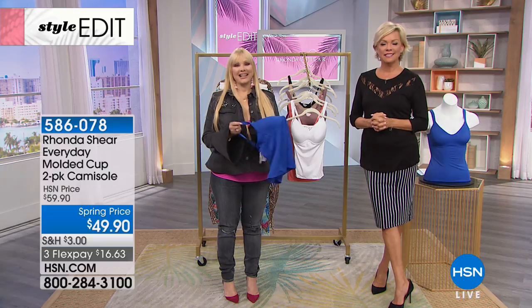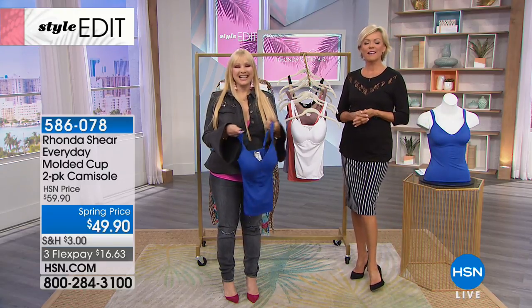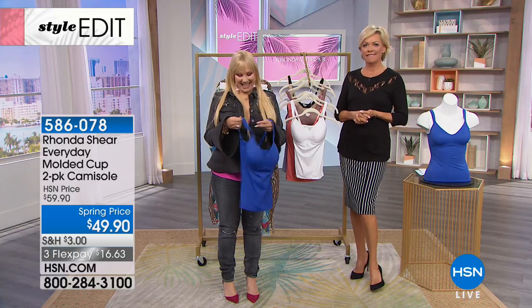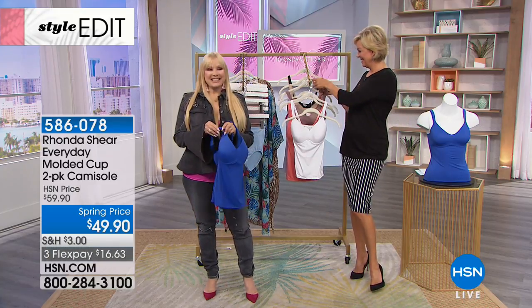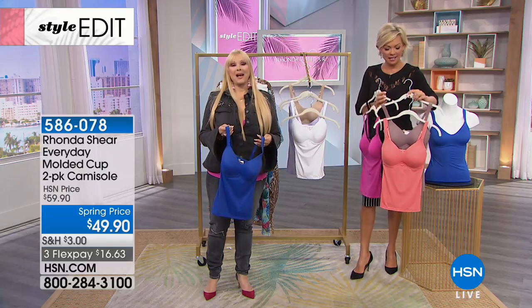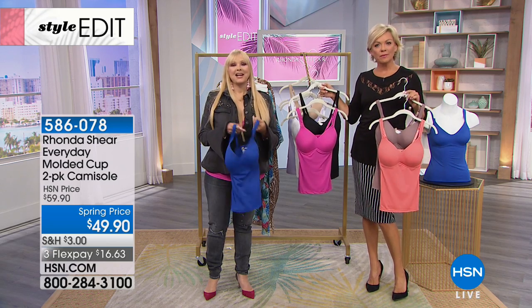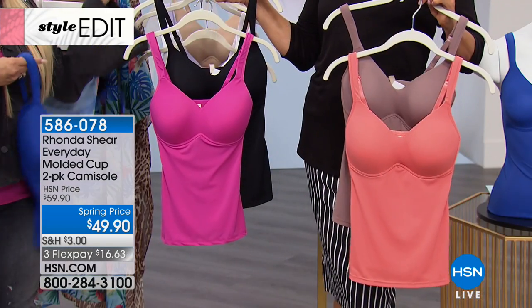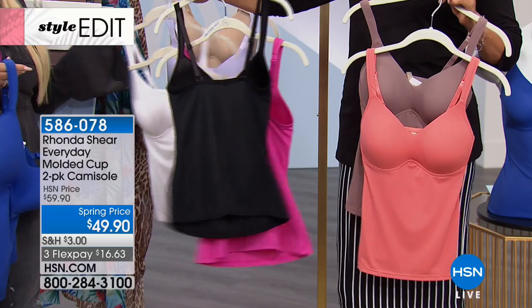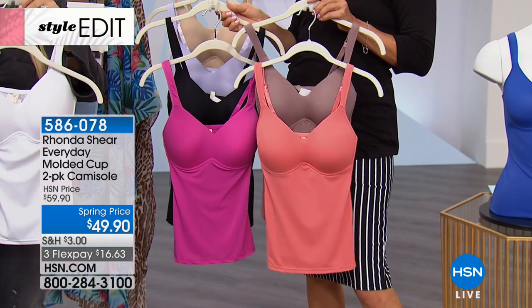The very first one — yes! My daughter has been sneaking in my drawer and borrowing my lacy ones — the ones that I get from you all the time. And I have 14 of the ones with the molded cup. I love those. I love these because she's more bustier than I am. And I'm like, what are you doing in my drawer? She goes, oh, I just need to borrow this bra. I'm like, no, I'm never going to see it again.